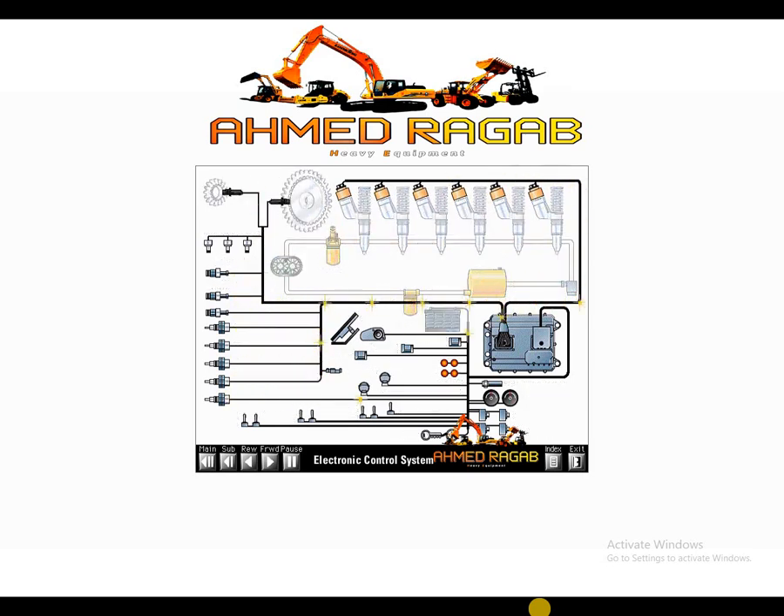The electronic control system consists of three types of components: input, control, and output.